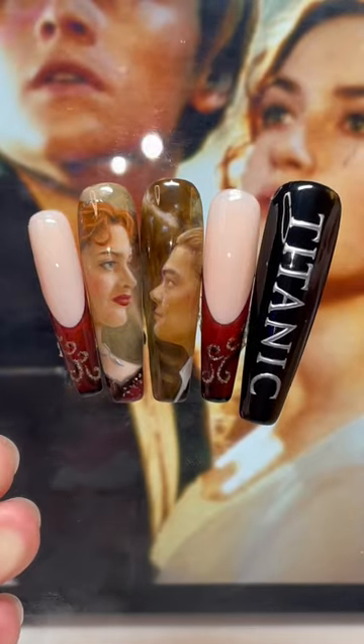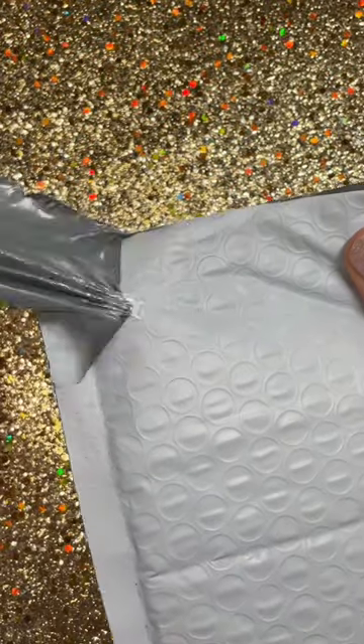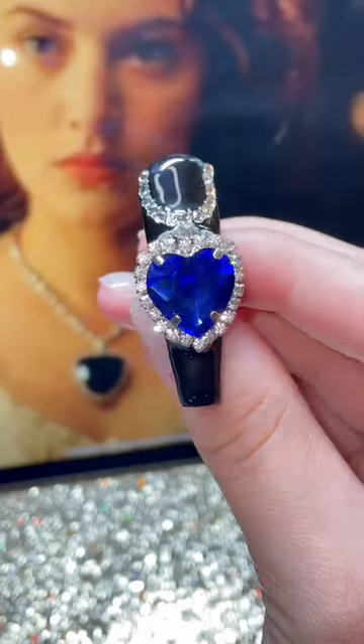I had already teased this hand a few days ago and a lot of y'all had some concerns about a certain necklace not being in the set. Don't worry, I did not forget the Heart of the Ocean.